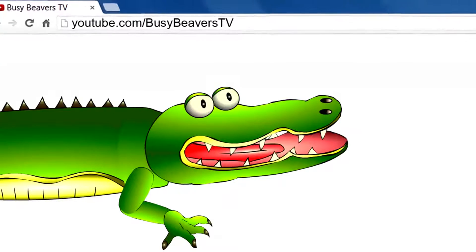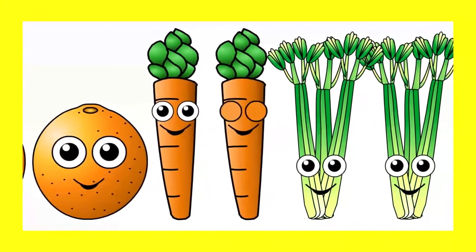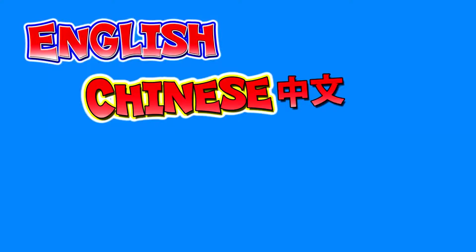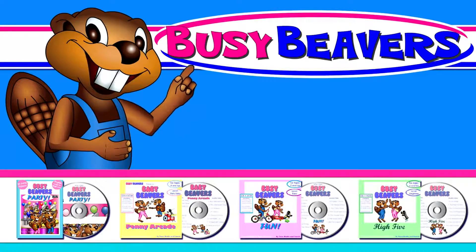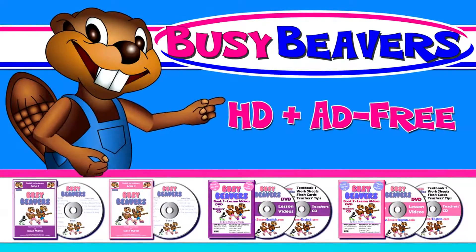So, let me get this straight. YouTube.com/BusyBeaversTV has all of the Busy Beavers song videos, and all of the kindy lesson videos. That's right. And I can learn to speak English, Chinese, Korean, Spanish, and more. Yes. And there's no ads, no pop-ups, no commercials. All of the great content from our free channel in HD and ad-free.